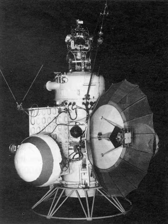It was designed to image the surface and send back data on cosmic radiation, micrometeoroid impacts and Mars' magnetic field, radiation environment, atmospheric structure, and possible organic compounds.